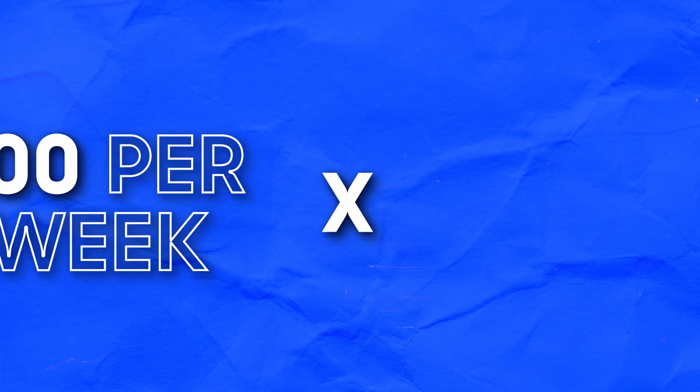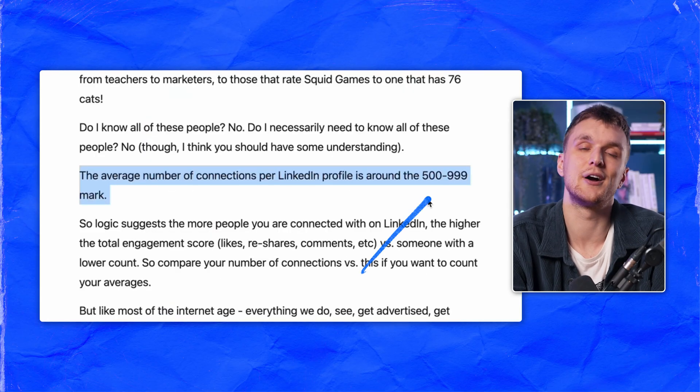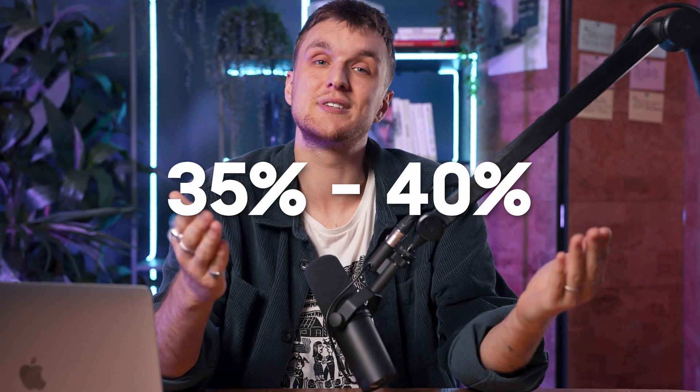Now, before you get greedy and say you want to do 50 connections per day, 50 messages — let's do the maths quickly. 100 per week times 52 weeks, that's 5,200 connections. Even if you do the bare minimum and not a single person sends you a connection request, that's likely more connections than you have right now — so you've expanded your network. If you automate LinkedIn alongside emails in a multi-channel campaign, that means you get 35 to 40% more replies.